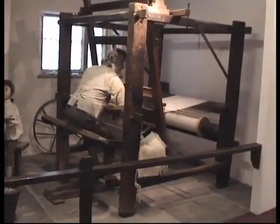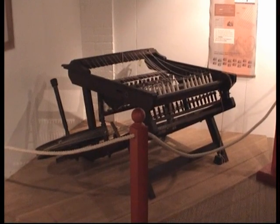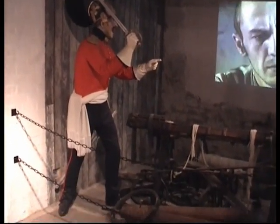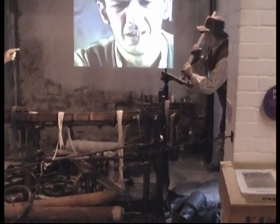The history is portrayed on the ground floor, from the cottage type industry we see here, through the development of the machines, and of course the history of the people who tried to destroy the mills from being created and how this was eventually stopped.